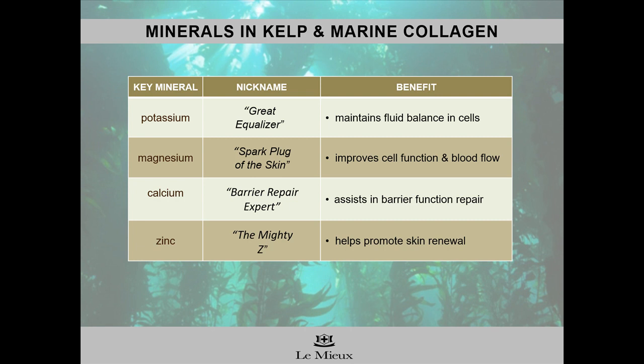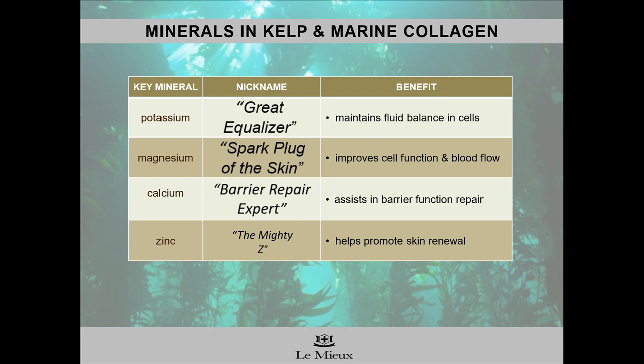Here are some of the minerals in algae extract and marine collagen and how they benefit skin. Potassium, known as the Great Equalizer, maintains fluid balance in cells. Magnesium, the spark plug of the skin, improves cell function. Calcium is the barrier repair expert that helps protect the skin's natural barrier function. Zinc is the mighty Z — a protective shield against oxidative damage that also helps promote skin renewal.